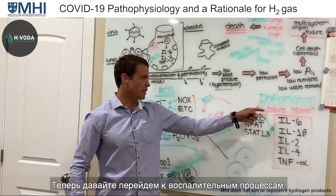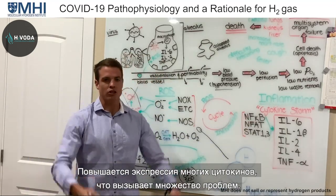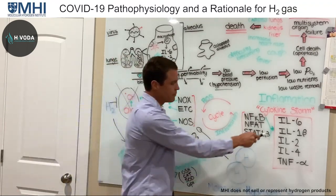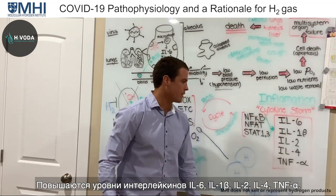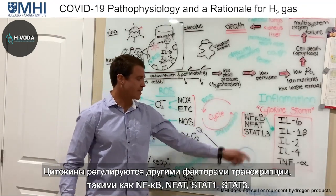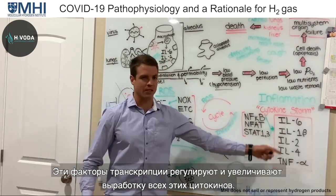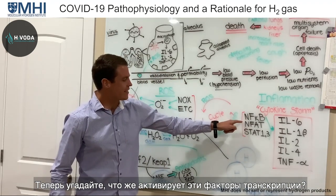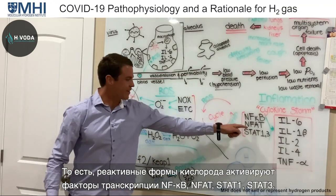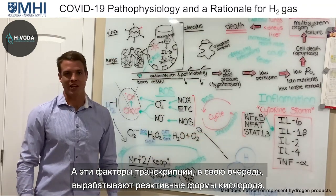Now let's talk about the inflammation. During this process, we get what's called the cytokine storm — a huge upregulation of all these cytokines. Interleukin-6, interleukin-4, TNF-alpha — these are regulated by transcription factors like NF-κB, NFAT, STAT-1, and STAT-3. These transcription factors increase the production of all these cytokines. And guess what activates these transcription factors? Reactive oxygen species.